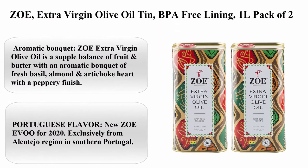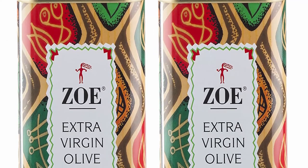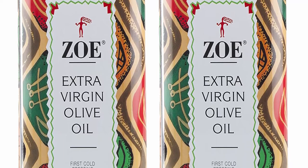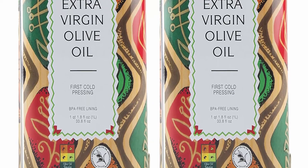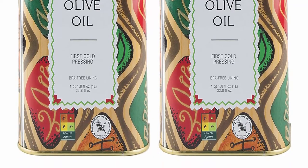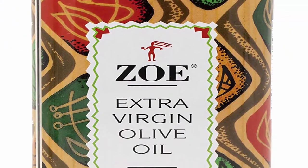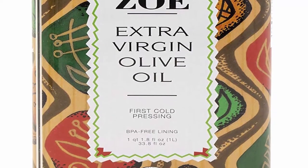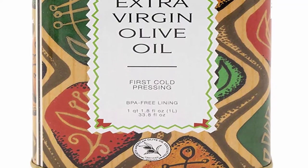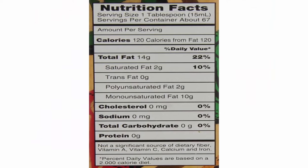Top 5: Zoe Extra Virgin Olive Oil tin, BPA-free lining, 1L, pack of two. Aromatic bouquet of fresh basil, almond, and artichoke heart with a peppery finish — fruity and rich, ideal for sautéing, salad dressing, and pastas. New Zoe EVO for 2020, exclusively from the Alentejo region in southern Portugal, possessing ideal growing conditions of cool winters and warm summers.